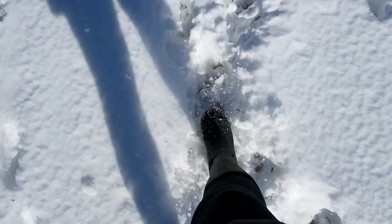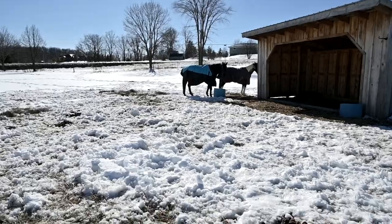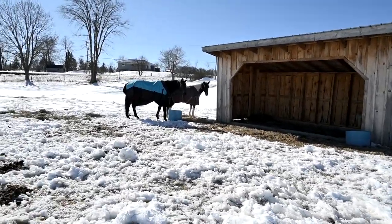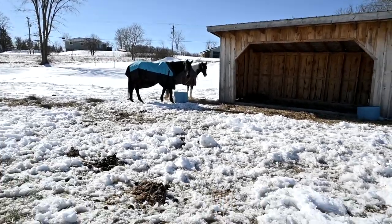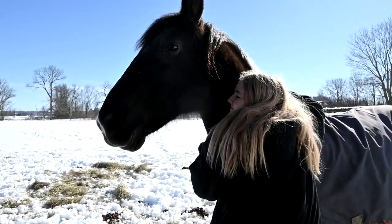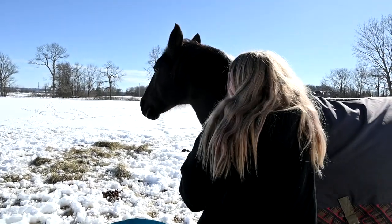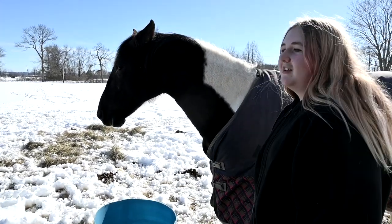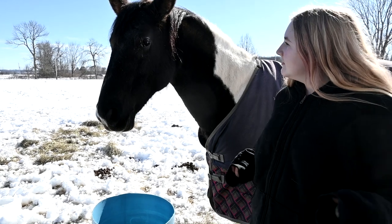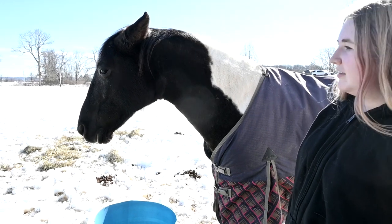I'm actually shocked we have this much snow still because it's been not too cold here. We saw somebody do this on TikTok so obviously we're going to try it. Chino has lost so much muscle from being off. This is the first year we've kept him off for the winter — we've never done that before. This will be the first time we've had to build him back up before show season.